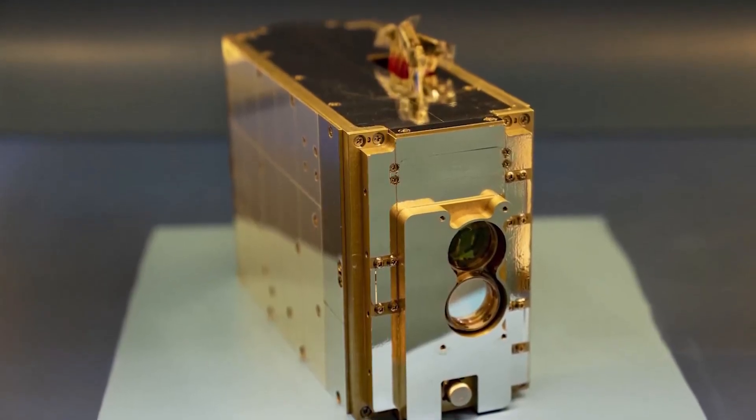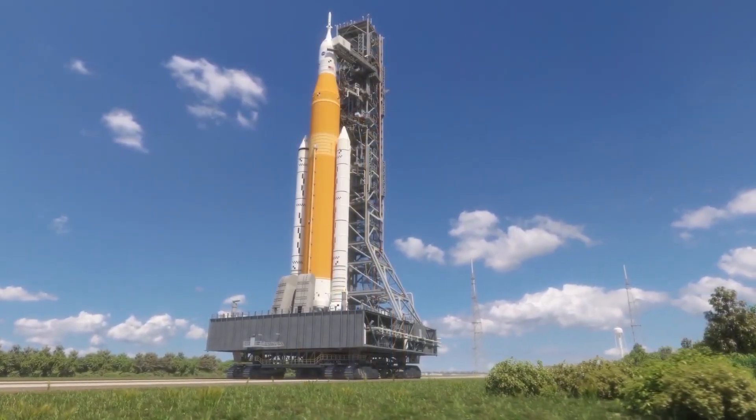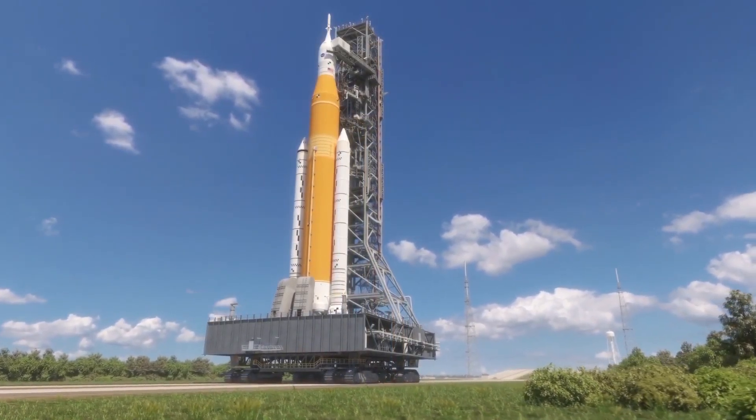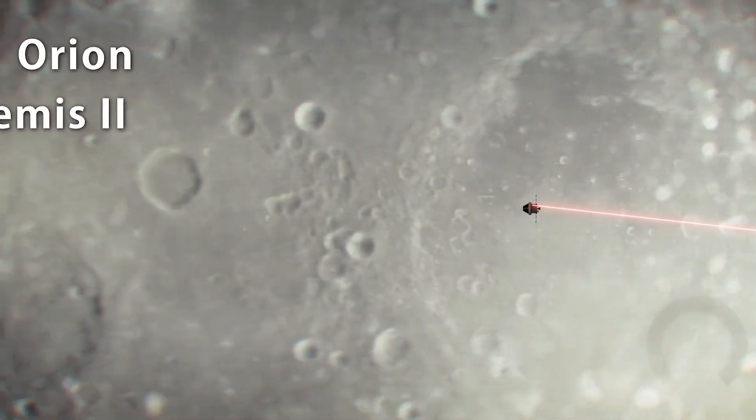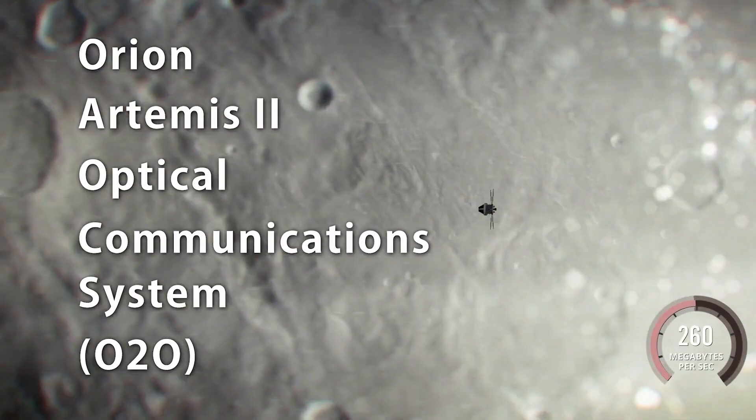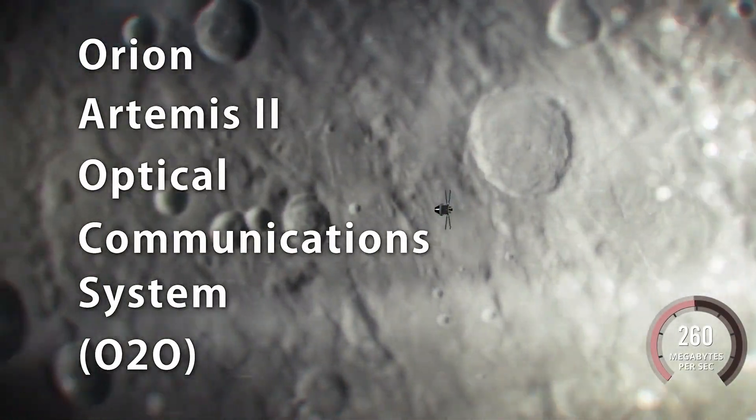T-Bird is a small satellite — it's only the size of a tissue box. And soon, NASA will launch a laser terminal on Artemis II, a crewed mission to the moon. On board the Orion crew capsule, the O2O system will send back high-resolution images and video from the lunar region.